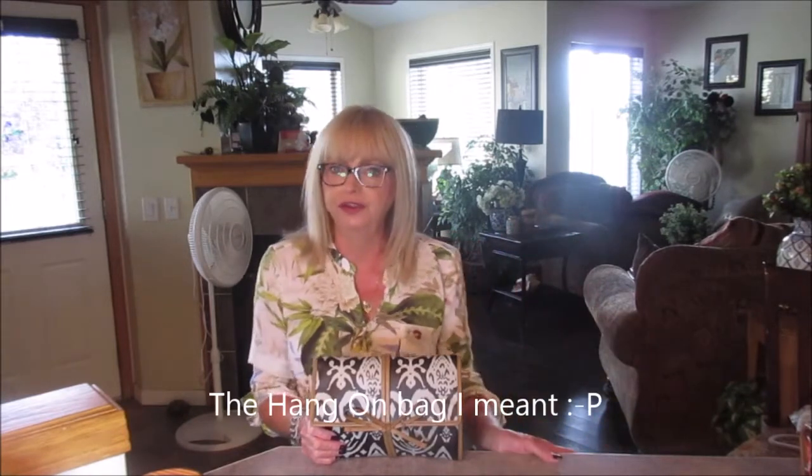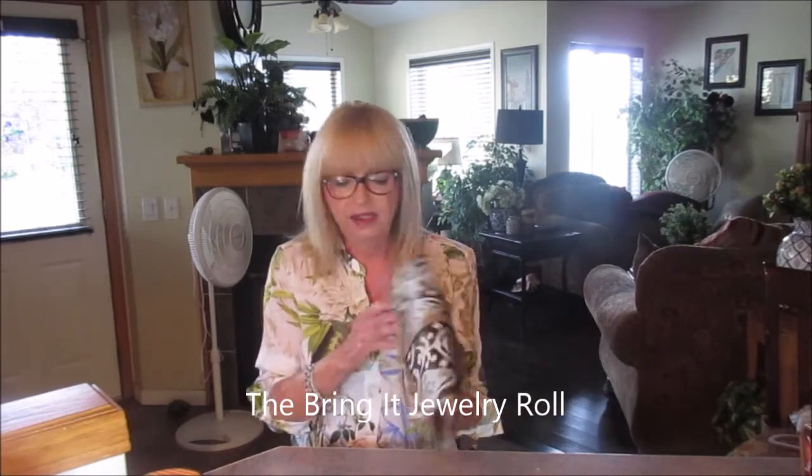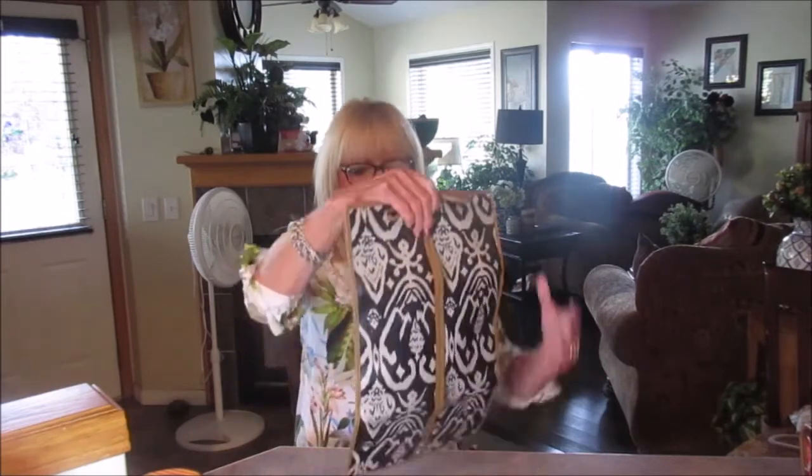Hi everyone! I hope you're having a fabulous day. Today I wanted to share a great find — it's not my discovery but I love this bag. It's another Stella&Dot bag. I just finished filming the Stella&Dot Hang It bag, which is for your toiletries. I'll put a link to that below. This is another great bag by Stella&Dot — it's a jewelry roll. I'll put the name below, but it's an absolutely terrific little bag that holds your jewelry. Let's get started.